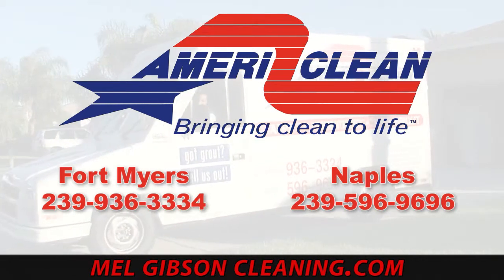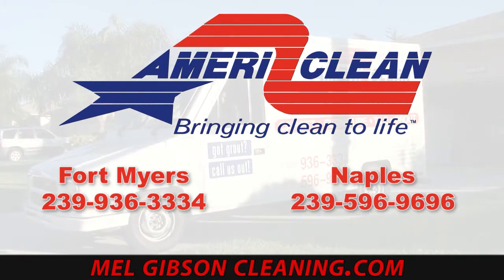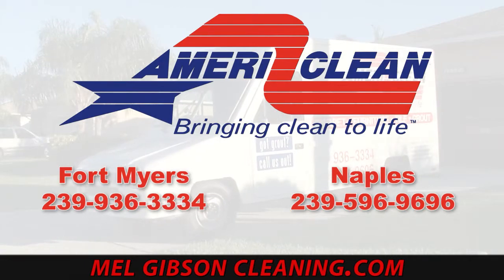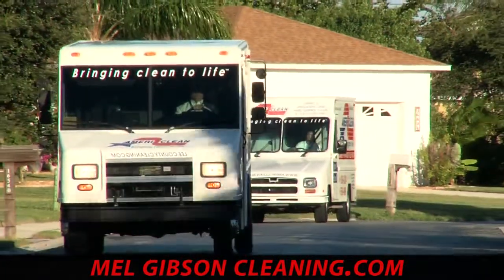In Fort Myers you can reach us at 239-936-3334, or in Naples at 239-596-9696, or online at melgibsoncleaning.com. View this and all of our other cleaning videos at cleaningvideos.net.